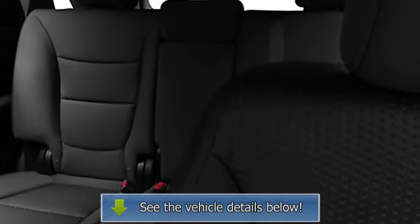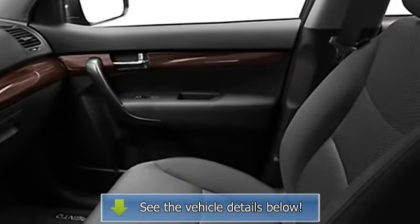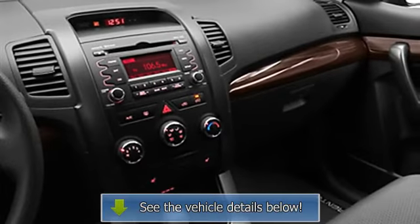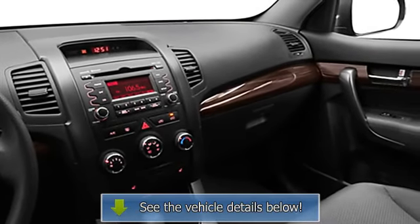Privacy glass, illuminated entry system, color-coded mirrors, reading lights, power outlets, 3-point rear seatbelts, intermittent wipers, anti-lock braking system.